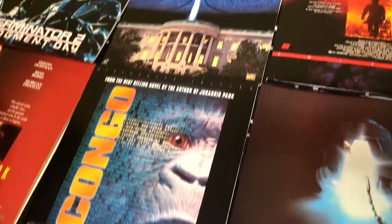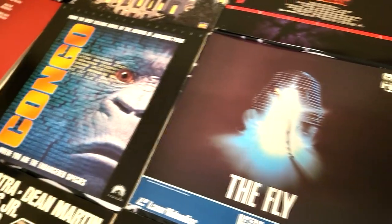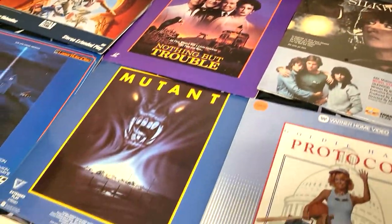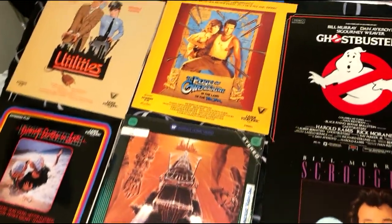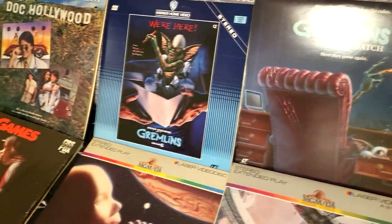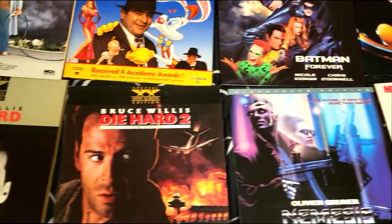I'm back with another collections video, and this time I'm going to show you my complete LaserDisc collection. If you consider yourself a movie collector and you do not have at least some LaserDiscs, I question your authenticity. The artwork on these LaserDiscs alone is amazing — it's the size of a record and has full artwork, sometimes a fold-out with more artwork on the inside. I have a very eclectic collection of over 250 LaserDiscs.